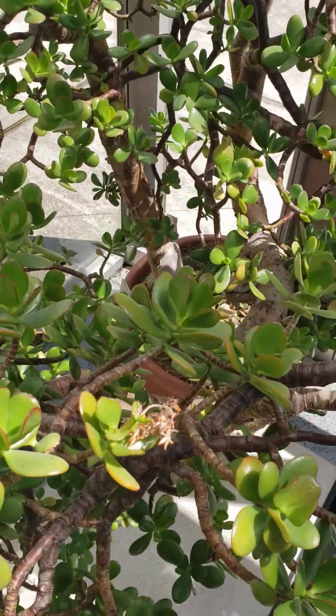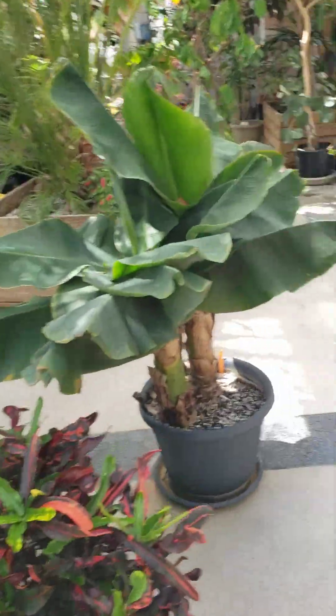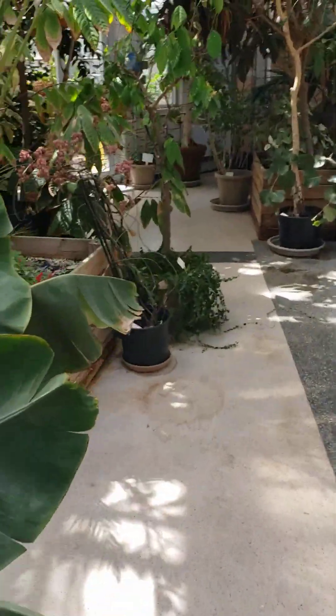I love this jade. It's way bigger than mine. We're just going to walk around and check out all the cool tropical plants.